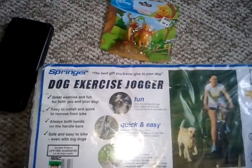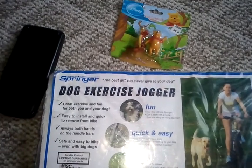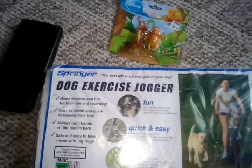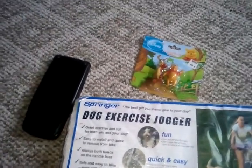Hey y'all, welcome back to my channel. I went to the store today. I couldn't really find much — I found a couple of things, just three. I was in a rush a little bit, just flying through the store, in and out.